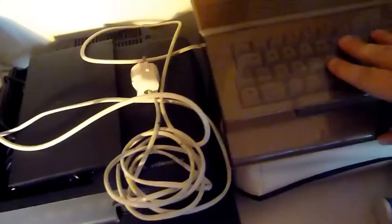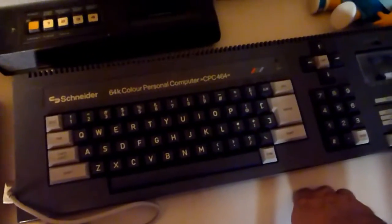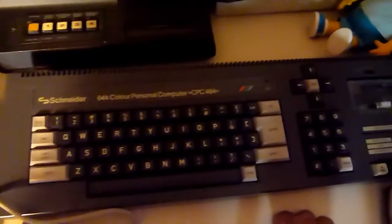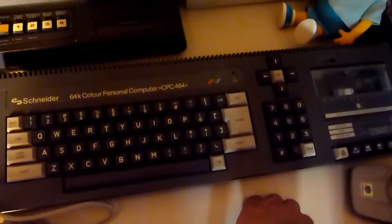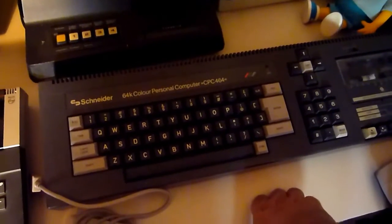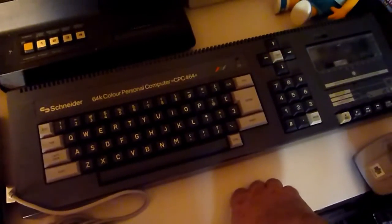Here is the good old C64, one of the most famous home computers ever created. This is the German Schneider CPC, better known as the Amstrad CPC, with an interesting cassette deck. It was very interesting — you only need a monitor because the monitor gets all the voltage and you don't need more leads.